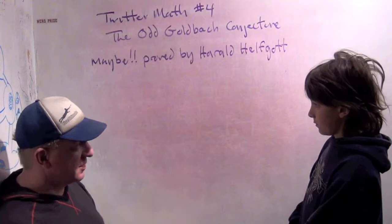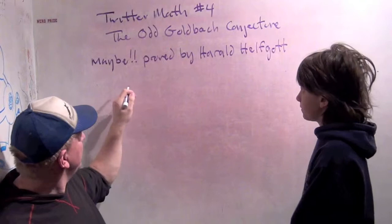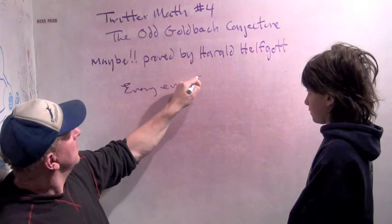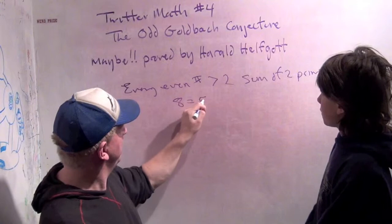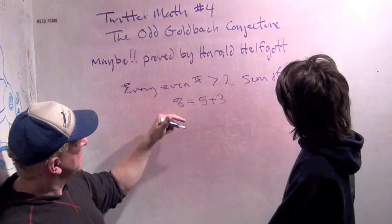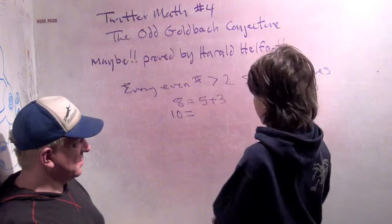So the Goldbach conjecture says that every even number greater than 2 is the sum of 2 primes. So for example, can you figure out 10 is the sum of 2 primes? 10 is 7 plus 3.